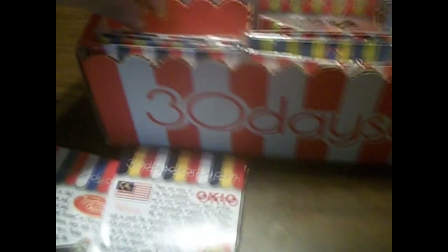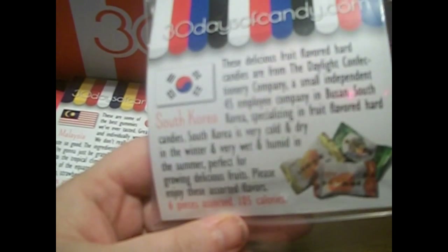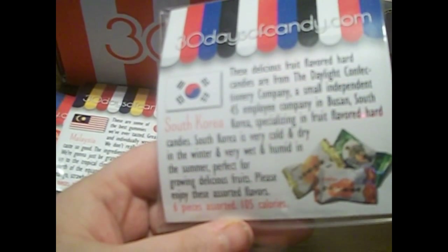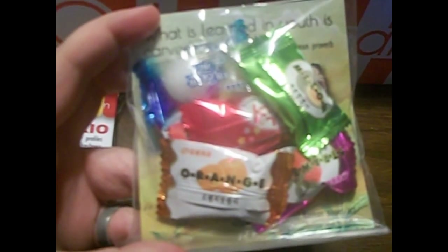The next one is from South Korea, from the Daylight Confectionary Company. It doesn't really say what they're called, but it looks like I get three different kinds of candy in this one with different wrappers, so there are four different wrappers. That's intriguing. I wish I knew what they were called, but these are from South Korea.